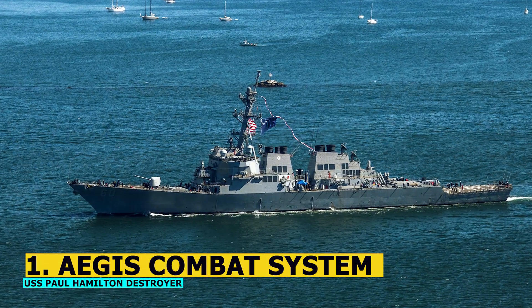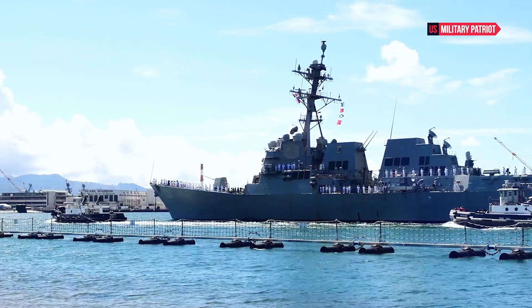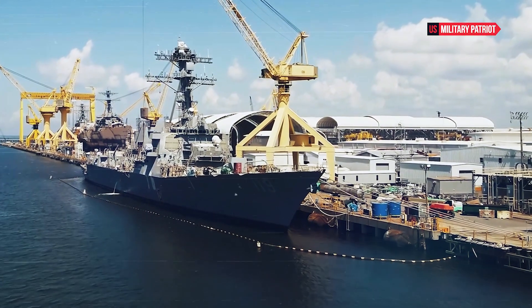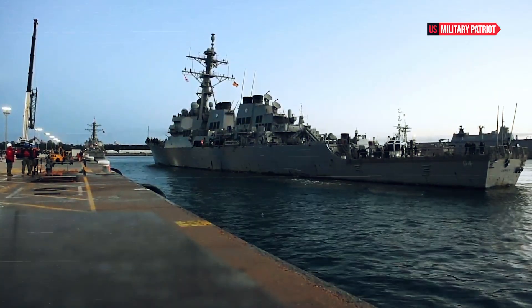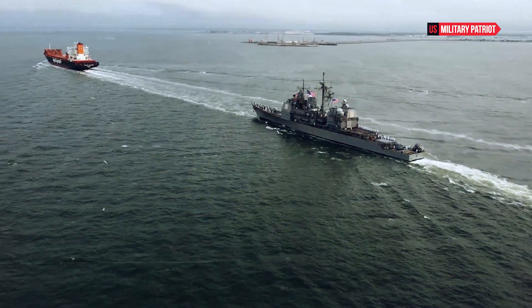Number 1: Aegis Combat System. The Aegis Combat System is an advanced integrated naval weapons system capable of simultaneously defending against air, surface, and subsurface threats. It uses powerful radar and tracking technologies to detect and engage multiple targets at once.